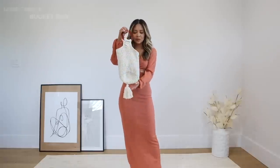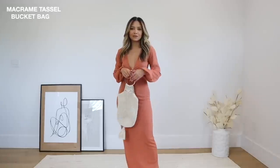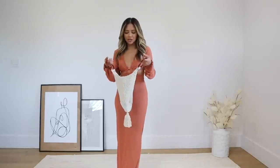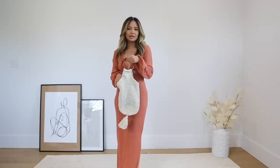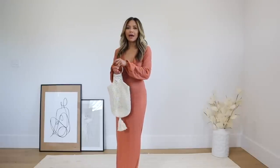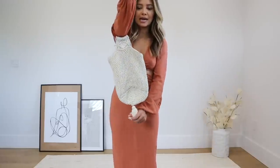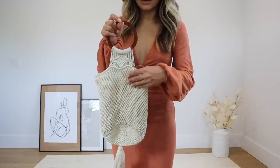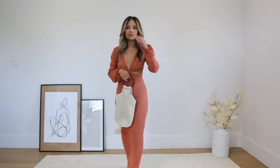I also wanted to show this really pretty bag right here, which I feel goes so cute and perfectly with this dress. It's such a good night-out bag that just dresses up any look. It has this little wooden handle and a little tassel hanging down — very unique, very pretty. It's almost like a crochet macrame style. This is also from Boohoo. Love it so much.